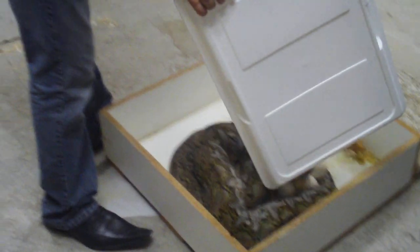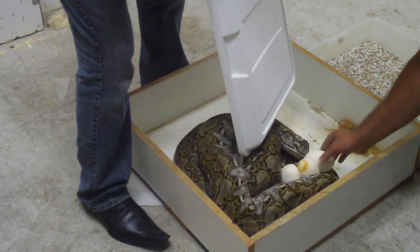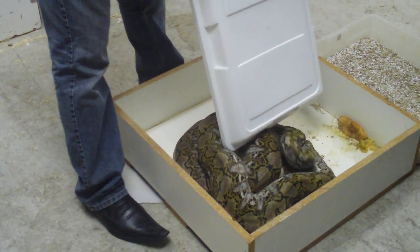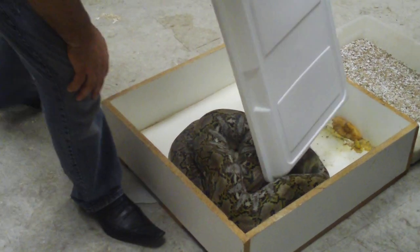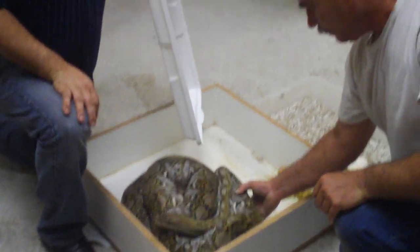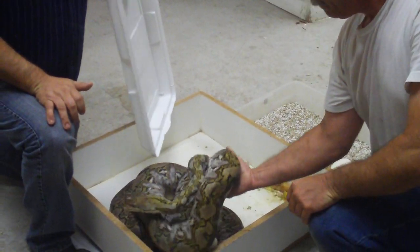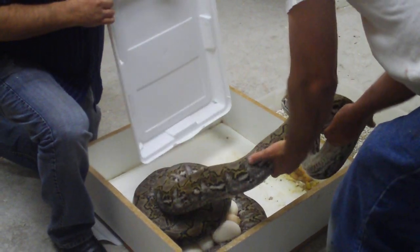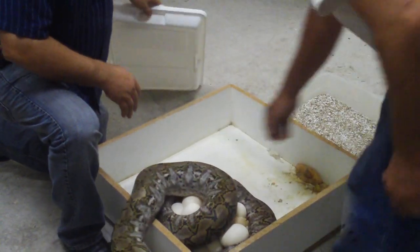We're going to go ahead and pull her off her eggs after we grab that one and the other one. There's a little bit of weird egg in there, but there's plenty of good ones. She's a teddy bear, but teddy bears bite when you take their little bears, so we're going to be a little careful with her.